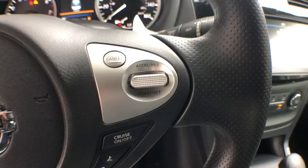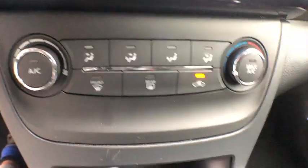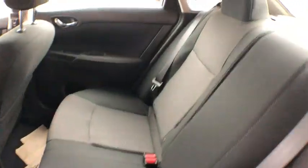Remote keyless entry, brake assist, cloth seat trim, front reading lamps, driver vanity mirror, front bucket seats, tilt steering wheel, passenger vanity mirror, steel wheels.